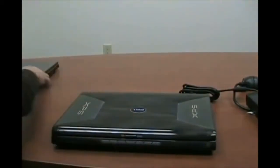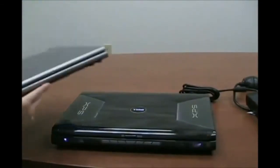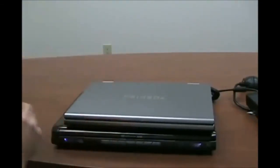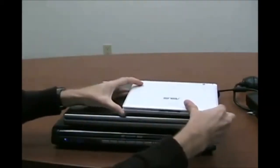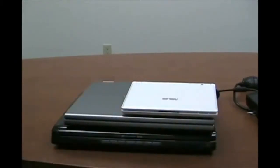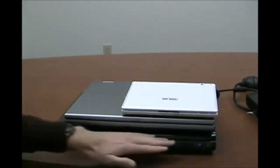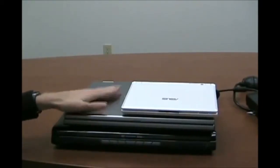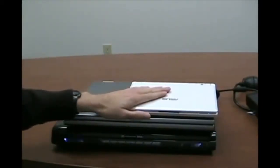I'll put the lid down and compare the Dell to a standard 15.4-inch notebook by resting it on top. You can see the Dell is still bigger than the standard 15.4-inch, and then the Asus EEE PC gives us a good lineup: a gaming desktop replacement, a mainstream 15.4-inch notebook, and an extremely portable system.